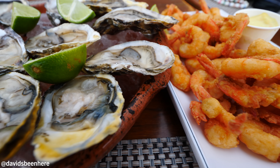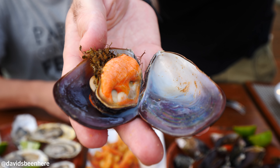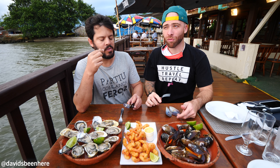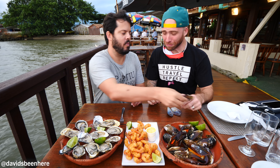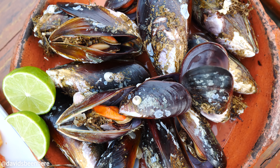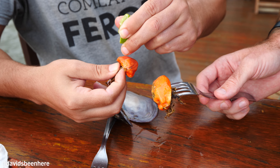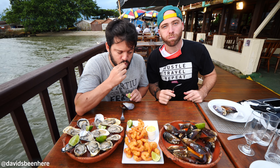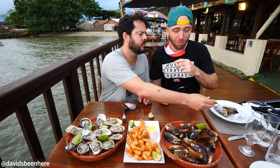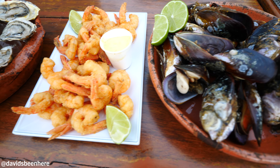We can destroy this whole thing, but let's move on to something else. Maybe we should try some mussels because we have them here, right? Oh, look at that monster! Yes, yes — seriously. So big! How are they this giant? You should squeeze some lime on it. Look at this.